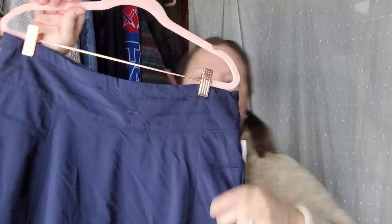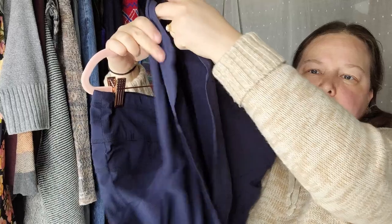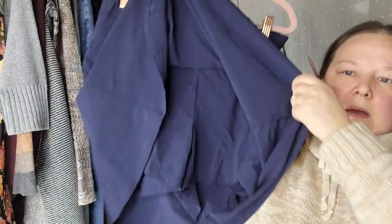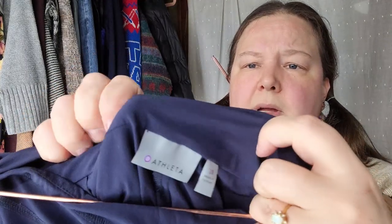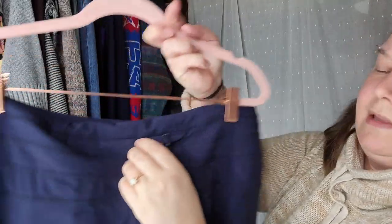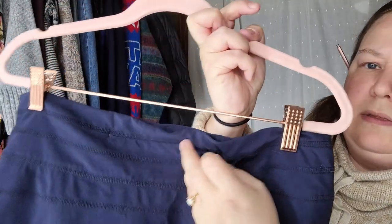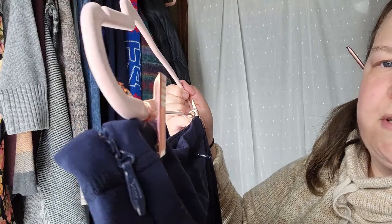The next piece is an Athleta skort — a larger size, size 10. It has that nice thick material. It's got a pull tie and a zipper in the back for gear, keys, or credit cards. Side zip entry with a snap.